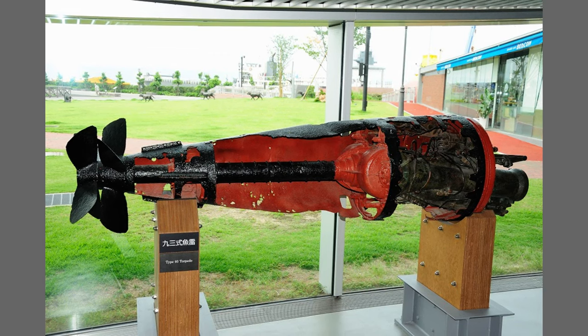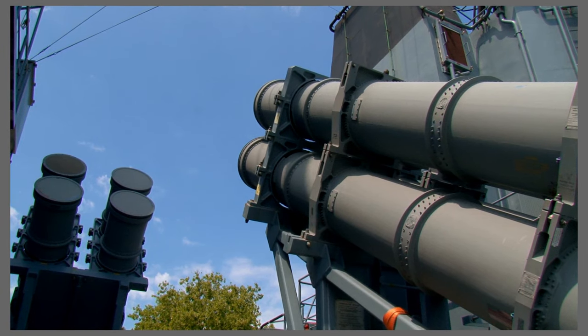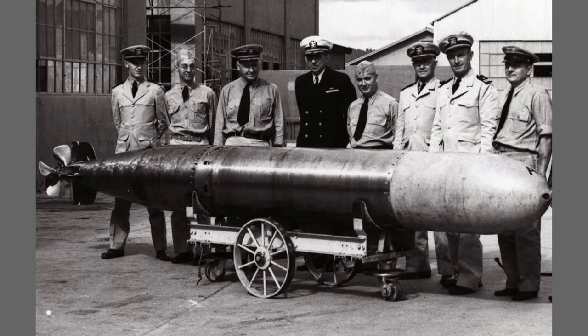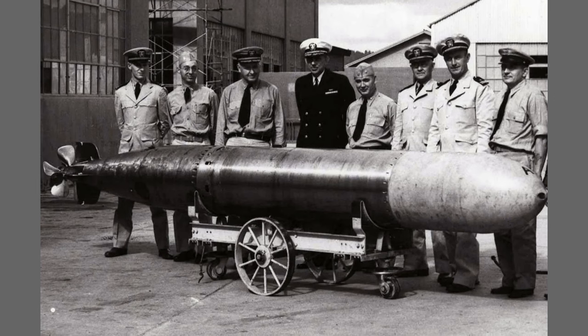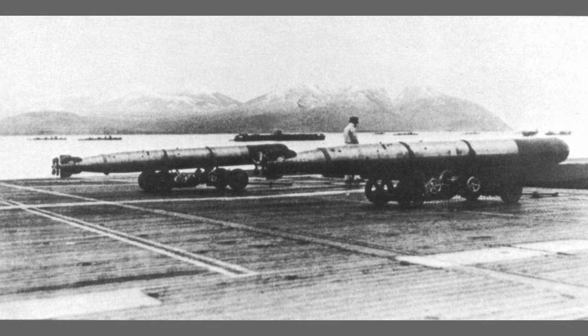Earlier torpedoes used compressed air and alcohol to generate steam, which posed various problems. When the earlier models were traveling, bubble trails helped enemies determine where they were headed and maneuver to dodge them. Earlier torpedoes also had a shorter range, meaning that ships would have to get dangerously close to an enemy to get an open shot. To solve these issues, Japanese engineers modeled the Type 93 on the Royal Navy's Mark I torpedo and took their innovation a step further.